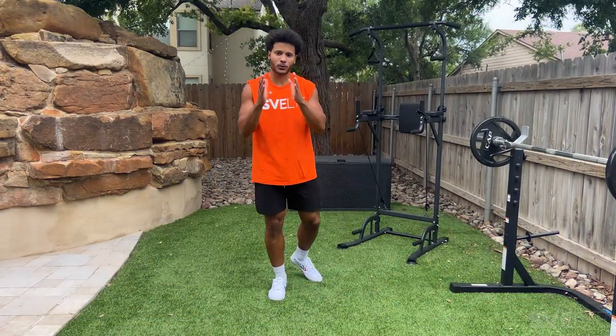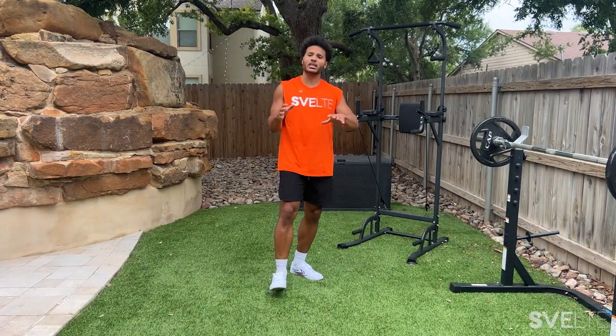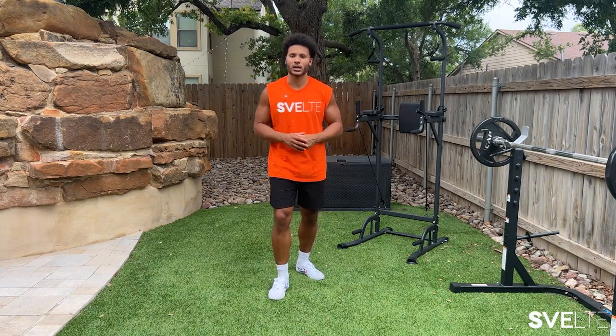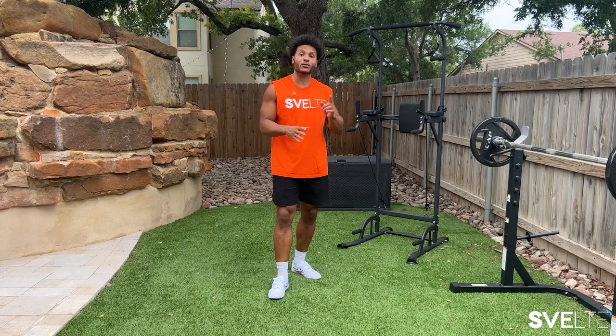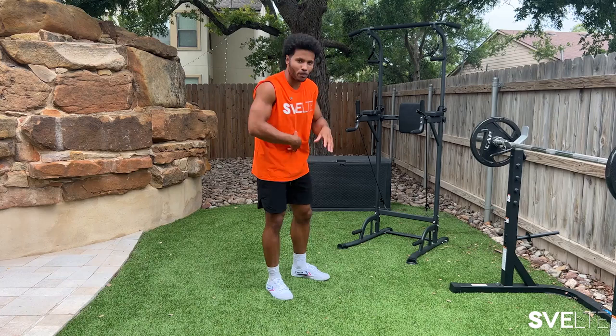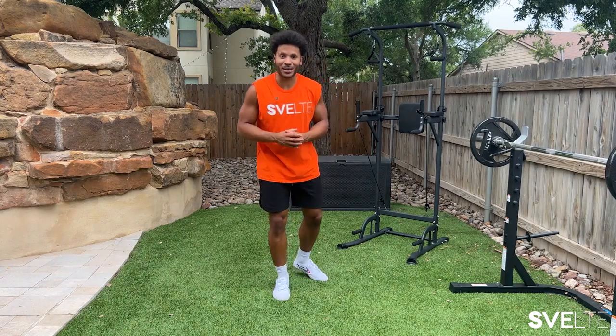We're going to be doing two sets. The first set is me explaining and demonstrating the exercises as you follow along, while the second set will be a more complete run-through of all the exercises. So if you feel like you have a grasp of everything, feel free to skip ahead to that second set. But if your back hurts, if your neck hurts, if you have poor posture, let's just get into this set right now.